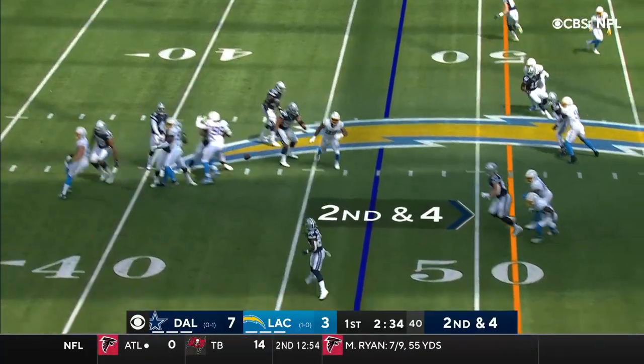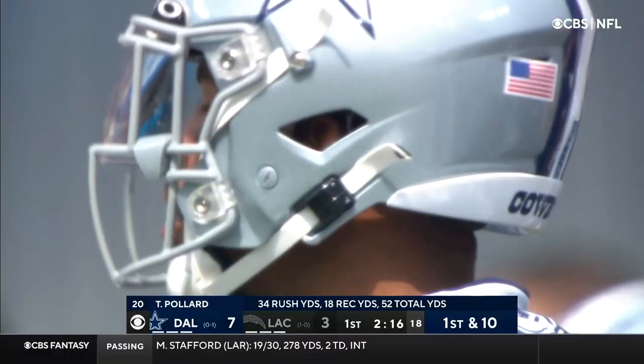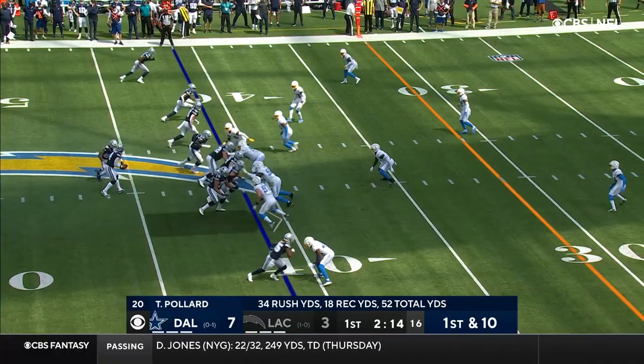He's looking like the Gronk of five, six years ago, start of this season. Here's the pass over to Pollard. The more you can get him out there and get him in space, the better you are.